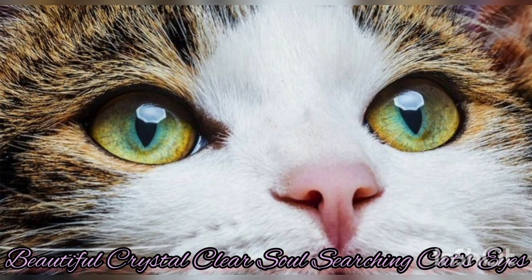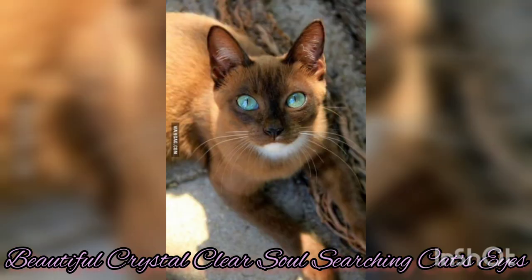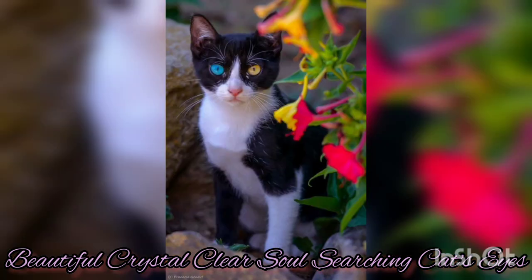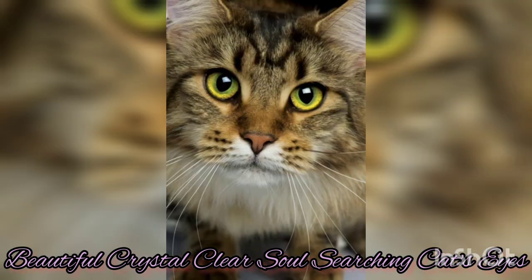The ability to adjust the size of their pupils helps cats regulate the amount of light entering their eyes, allowing them to see clearly in both bright and dim environments. Cat's eyes also come in a variety of beautiful colors — black, green, emerald, white, and even different colors for each eye.